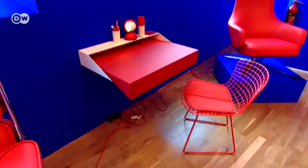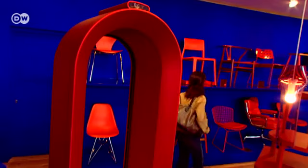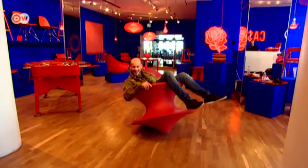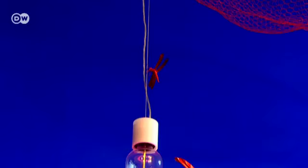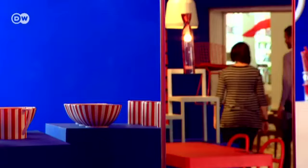Not far from the museum, at the Conran shop, several star designers are exhibiting red objects. The pieces were commissioned by designer Terence Conran's furniture chain, and they're all up for sale. The spun chair by Thomas Heatherwick, tables by the Bogolek brothers, new lamps by celebrated up-and-coming British designer Benjamin Hubert, and a lamp by German designer Ingo Maurer. It's one of a kind — at almost 31,000 euros, it's one of the most expensive items at the festival.